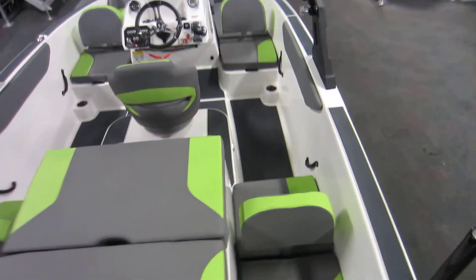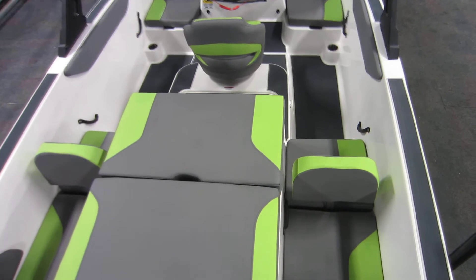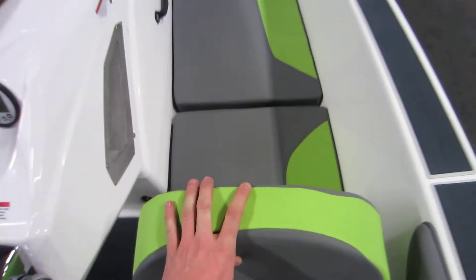Here we have inside the boat — stern and bow adjustable seating. You can move all the seats from their back to their forward positions like so.